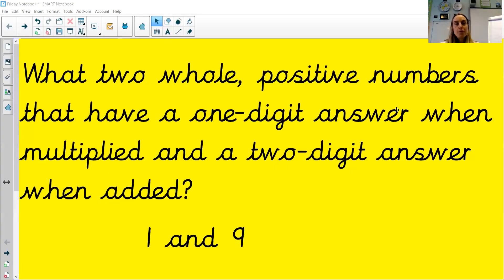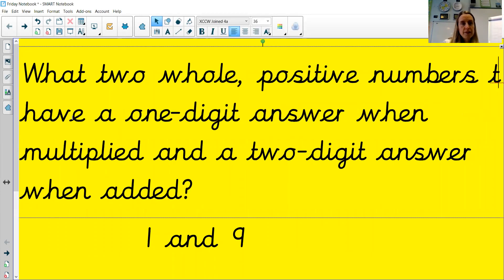So if you remember yesterday, I left you with this question: what two whole positive numbers have a one digit answer when multiplied and a two digit answer when added? And the answer is one and nine. Well done if you got that answer — good working out if you did.